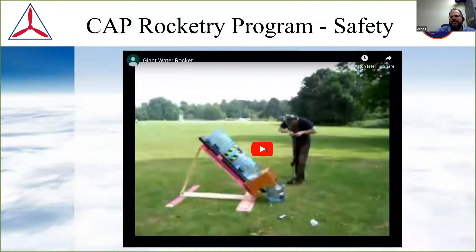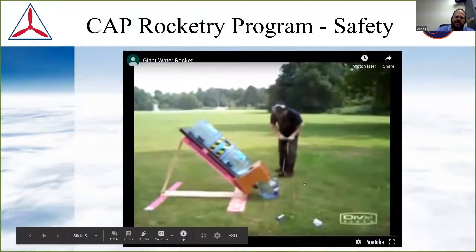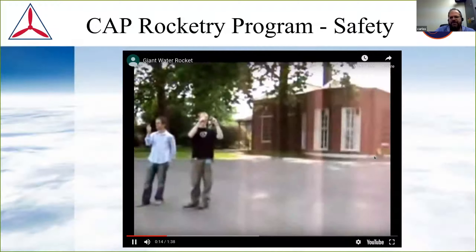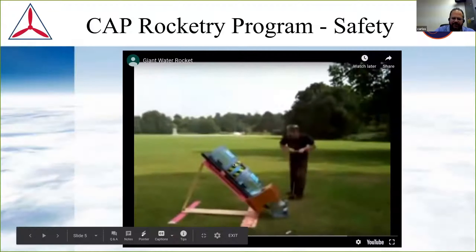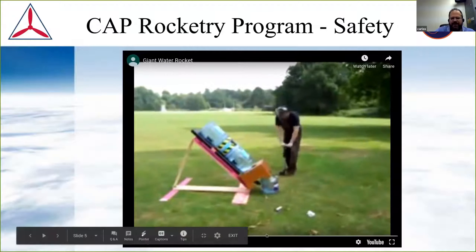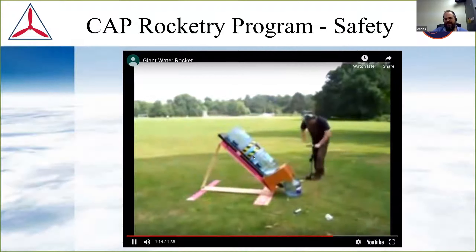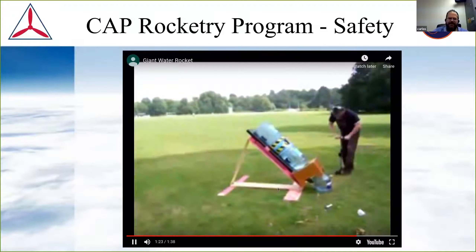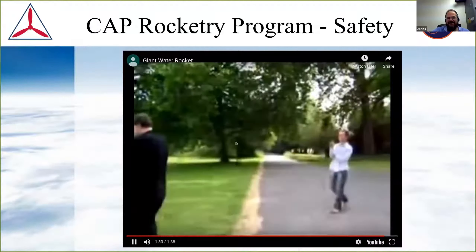One of the cool parts about the rocket program is just safety. This is one of my favorite rocket safety videos — you can see they've built a water rocket constructed out of two full water cooler containers, probably engineering students in the UK or Australia. One thing you notice is that for this volume of pressurized gas, standing there with a bicycle pump is going to be rather futile. This is not exactly what we want to see in CAP.